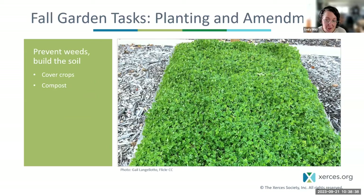Fall is also a good time to plant cover crops or add amendments like manure, leaves, or compost to your vegetable garden. Cover crops like clover can help protect the soil from erosion and compaction, retain nutrients, provide weed suppression for the next season, and compost adds organic matter and generally improves soil health.